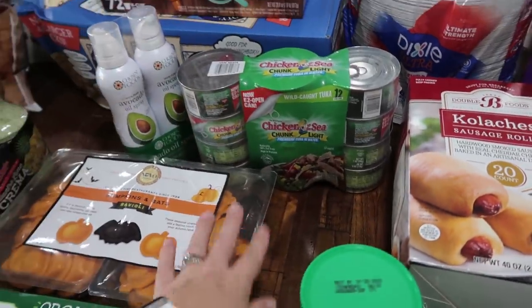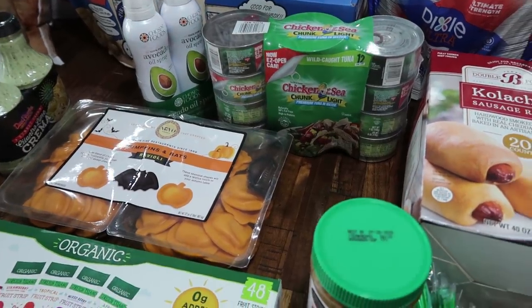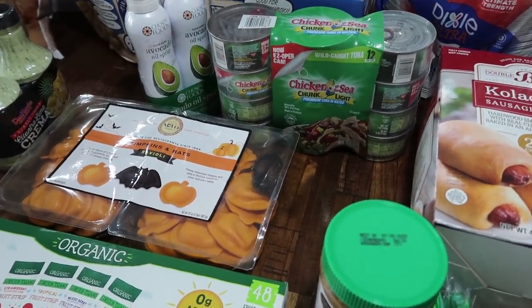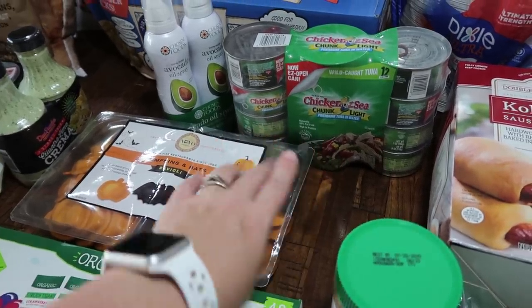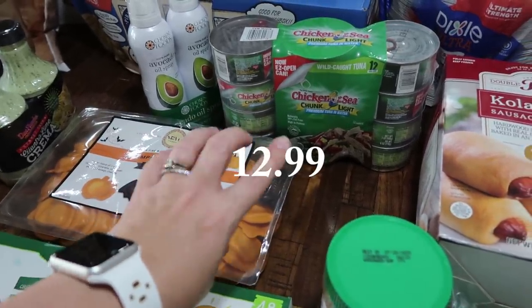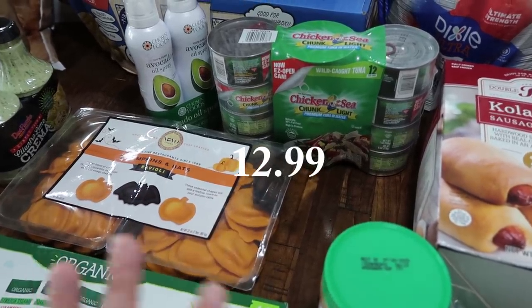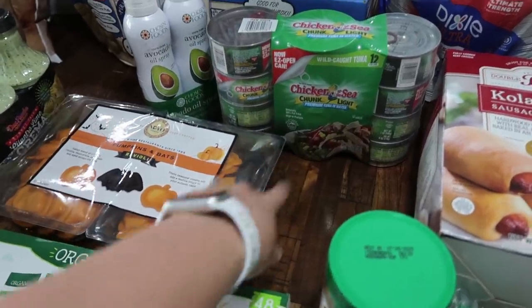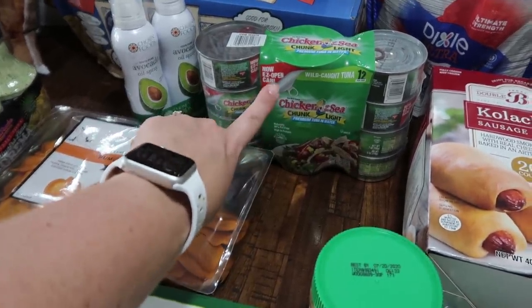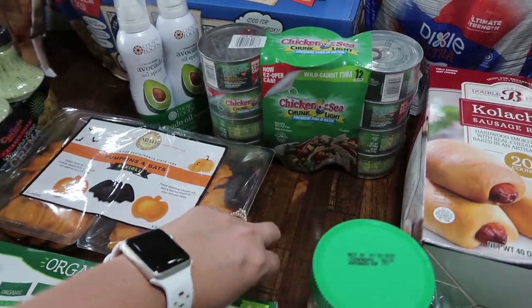We have a lot of chicken in the freezer, so you won't see me buy much meat for a while. However, for lunches I've really been craving tuna fish — easy go-to just with a spoon or fork. So I went ahead and got this. There are 12 cans and it is the wild-caught Chicken of the Sea chunk light premium tuna in water, so that will be for lunches.